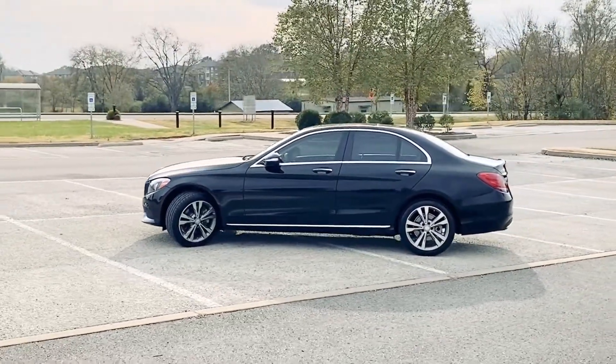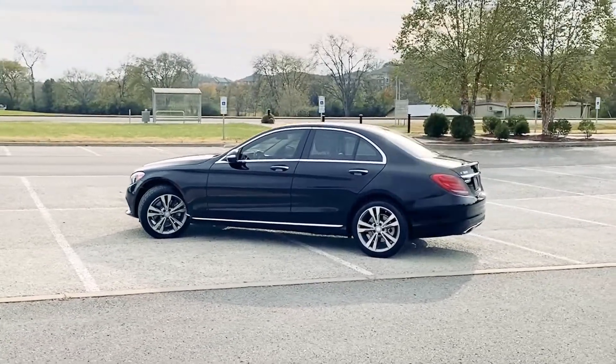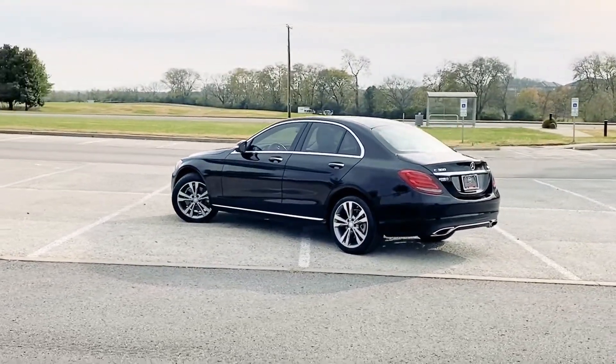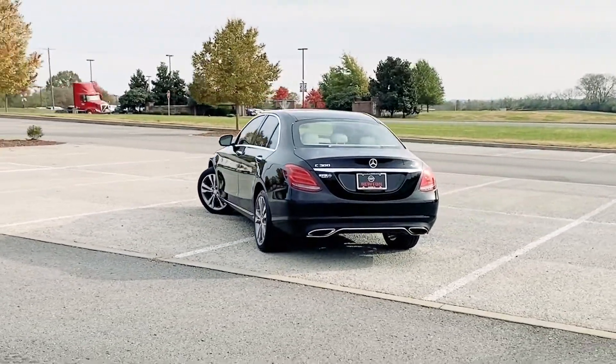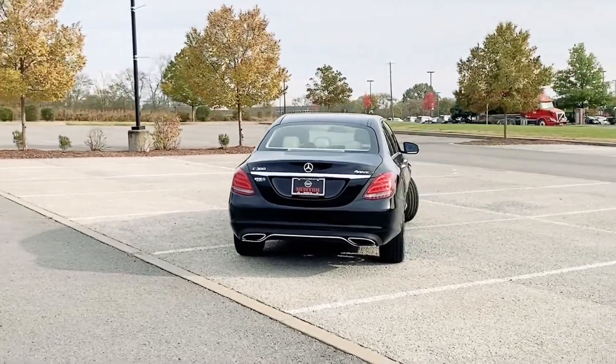This is the 4MATIC, so that is Mercedes-Benz four-wheel drive or all-wheel drive system, which gives you fantastic traction when you need it.